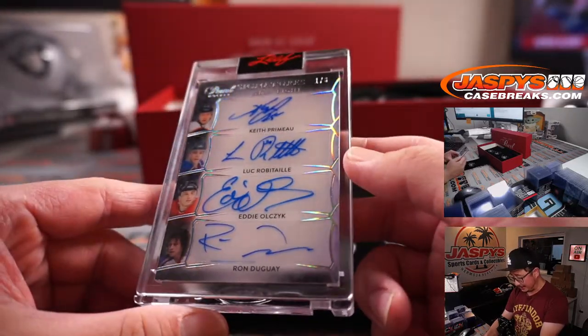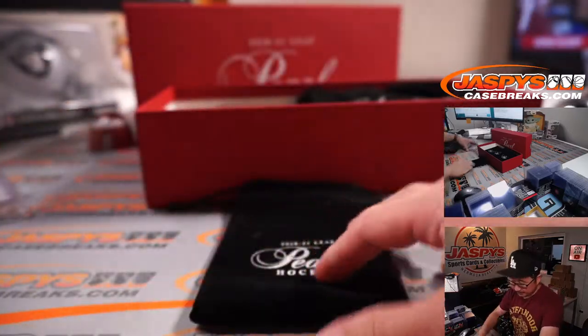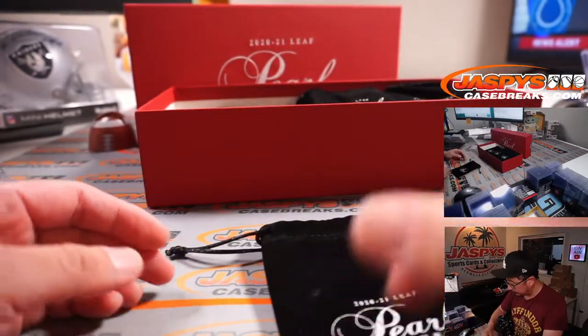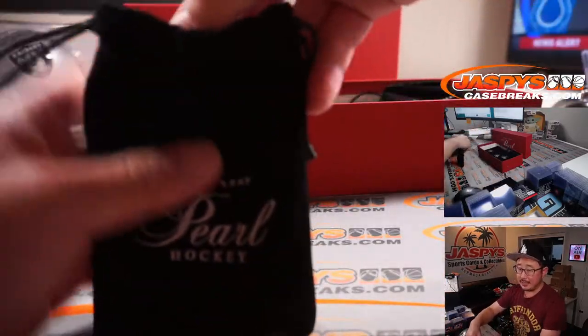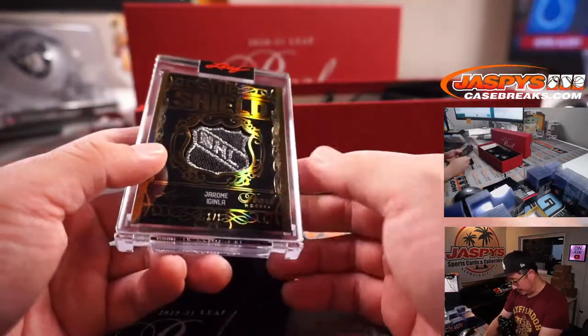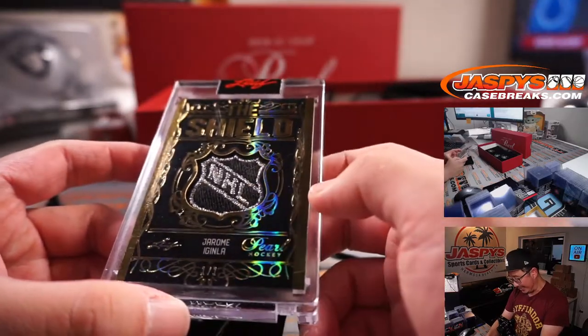Looks like maybe older school hockey guys here. Still cool. Very nice. And each hit will get a pouch as well. Next up is the shield — it's Iginla, Jerome Iginla's shield. A Calgary Flame maybe.